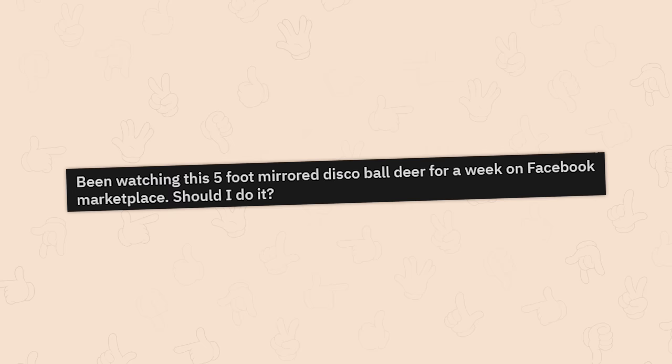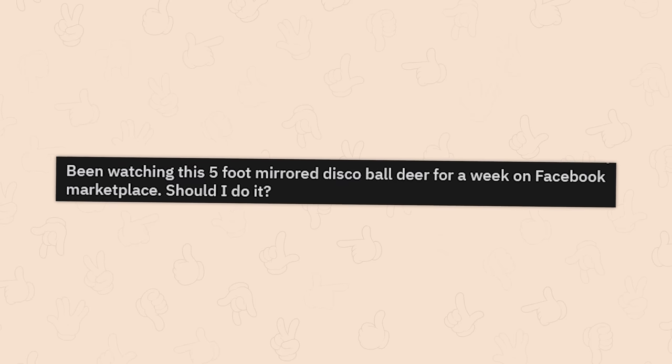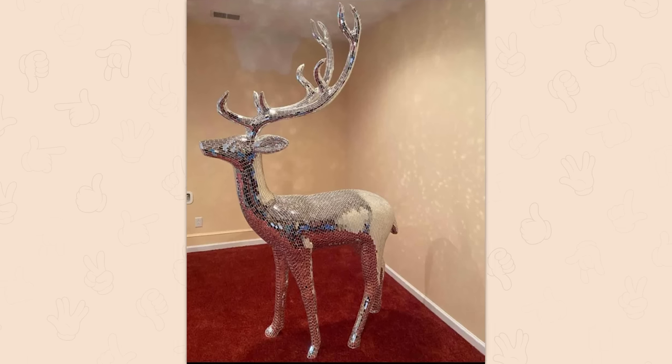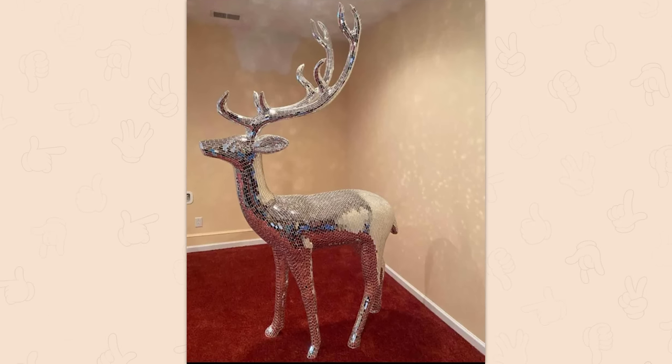I found a pizza blanket today for four dollars. Are you sure that's not just a giant pizza? Been watching this five-foot mirrored disco ball deer for a week on Facebook Marketplace — should I do it? If you've got the room and don't mind having something that large and goofy looking in your house, go for it — but don't annoy the people you live with.